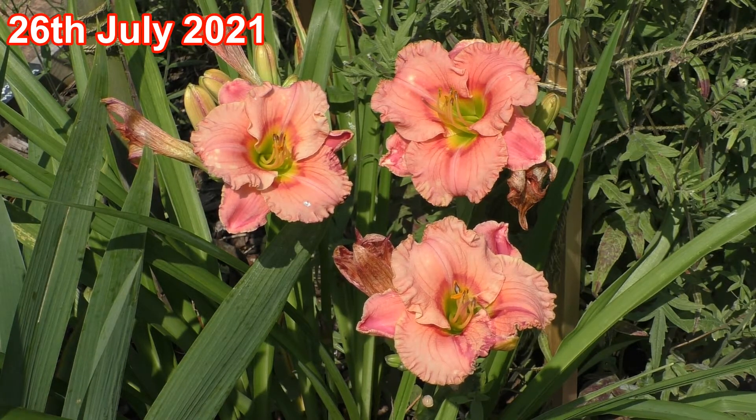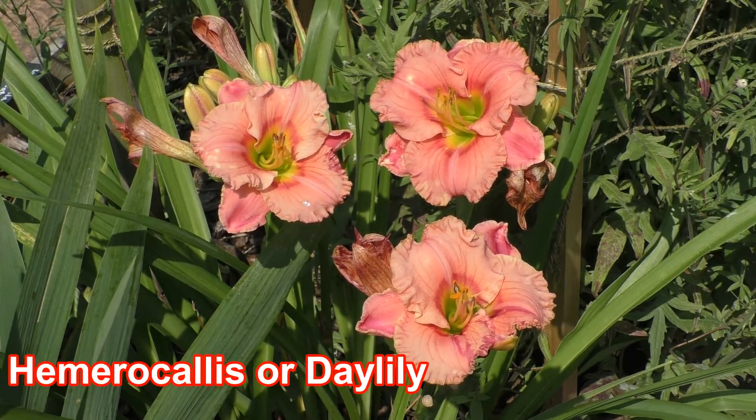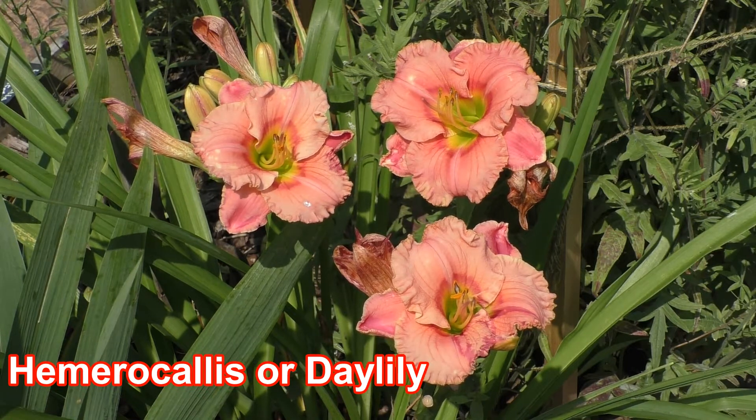Hello. This plant is a Hemerocallis. The name actually comes from the Greek — 'hemero' means day and 'kalos' means beautiful. I don't think anybody would doubt that today.